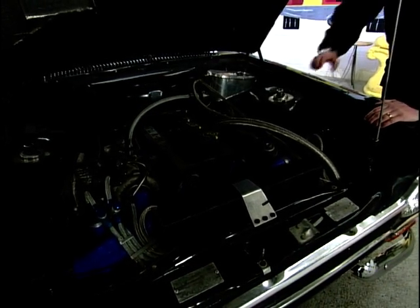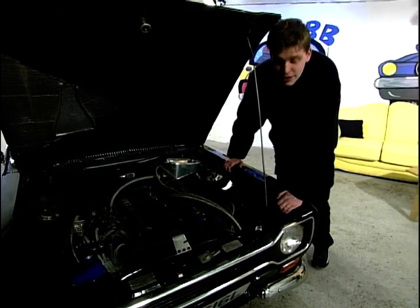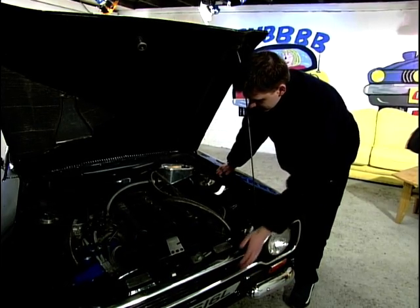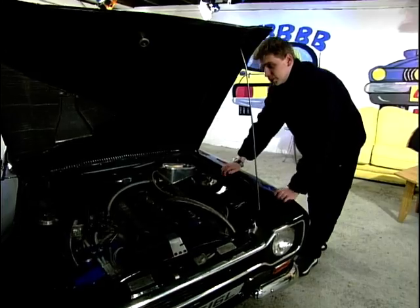But somebody has, thankfully. It is still rear-wheel drive. This engine, though, has been decompressed. It's running green injectors, and it's also got an intercooler down the front here. It's running a hell of a lot of horsepower. This is an unbelievable car.